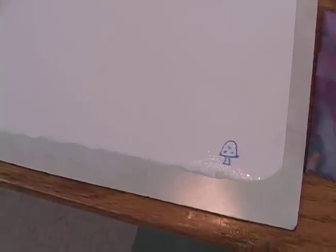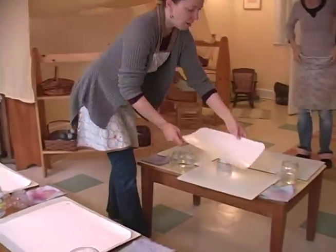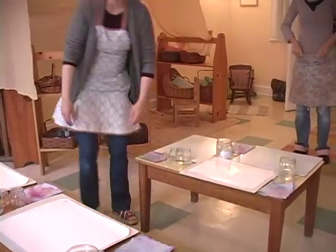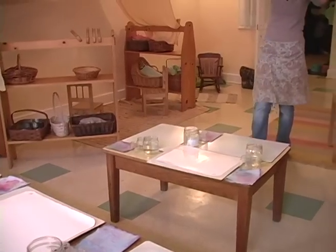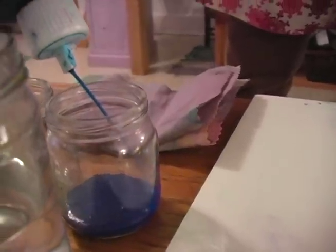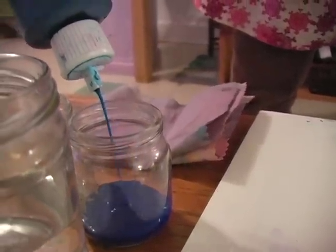As teachers, we mark all the pages with each child's symbol and that's how they recognize their painting spot. They all have their own painting cloths, and so we set all that up ahead of time. We soak the paper and get the jars ready, putting the pigment inside the jars.